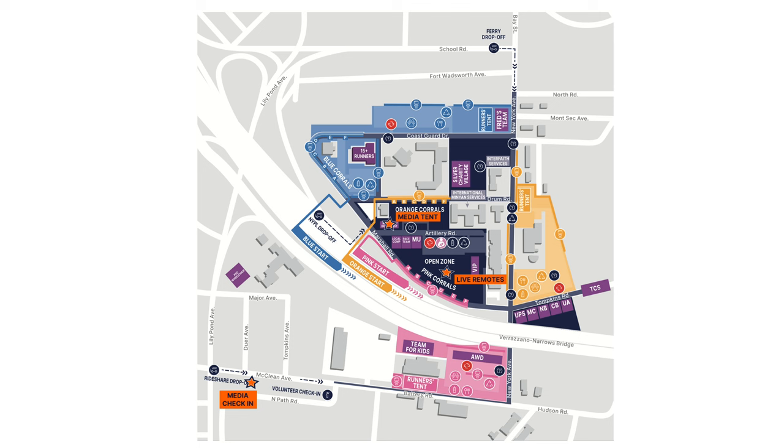Depending on the color on your bib — blue, magenta, or orange — that's going to designate your starting area, and each has its own individual corral. Last year I had a magenta bib, so my corral was sort of in my start area, but the orange corral is completely separated. Get into the start area, find the entrance to your corral. There's food — Dunkin', coffee, water, apples, donuts — but honestly, none of it's special. Don't get distracted.